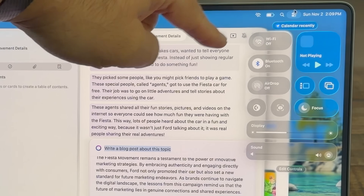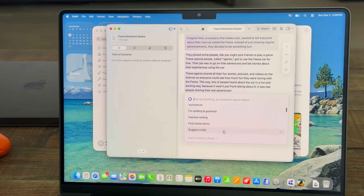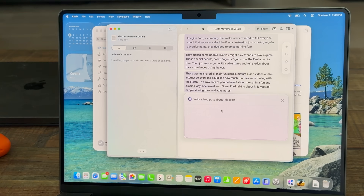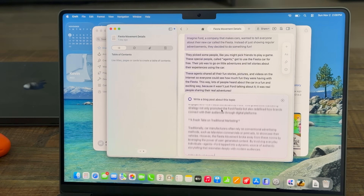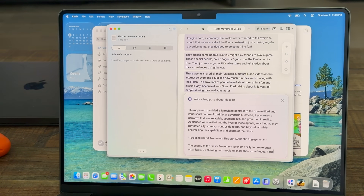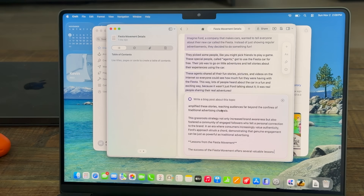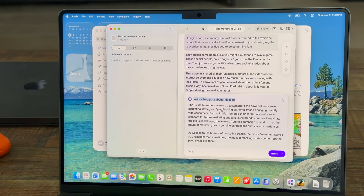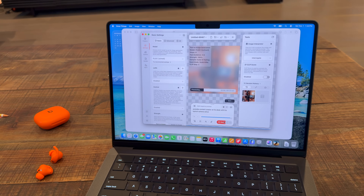Here are a couple of real-world examples. I use Craft Docs on all my Apple devices — it has built-in LLMs that let you interact with the app and your documents by chatting with its AI. The new MacBook Pro was built with these on-device local models in mind, keeping your data secure. As you can see, I can quickly chat back and forth. None of this is going to the internet or the cloud — it's all local on my device.